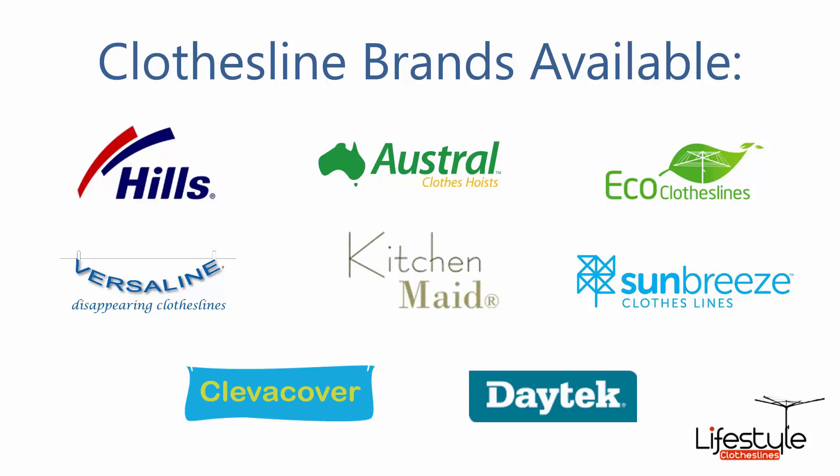These are all Australian made products, plus Hills Hoist Made, which is a range of ceiling airers, Sun Breeze and Daytec — which again are folding products, plus rotary and retractable — and the Clevo cover range of rotary and fold down covers for clotheslines.